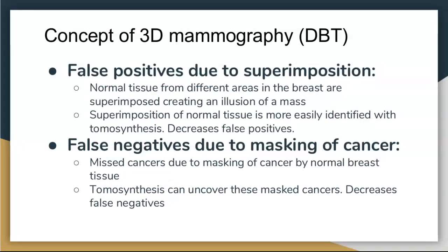A lot of false positives are due to superimposition — overlapping breast tissue that creates an illusion of a possible mass developing. 3D mammograms help because you can go through the breast layer by layer and see that it's just overlapping normal tissue. It can also decrease false negatives because small breast cancers can hide in dense tissue. Going through layer by layer gives a higher chance of identifying them. Women with very dense breast tissue can still be tricky even with 3D, but it definitely helps.